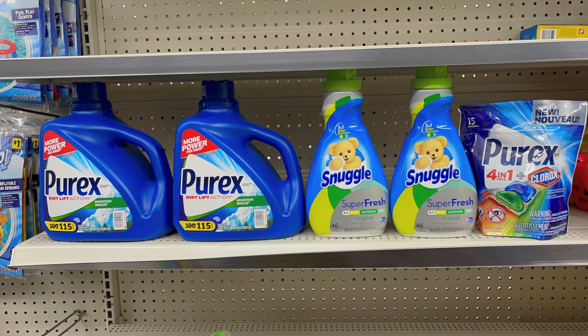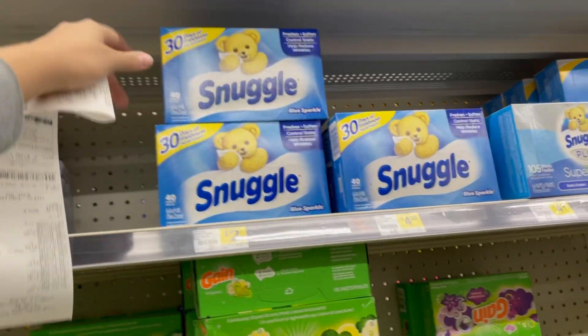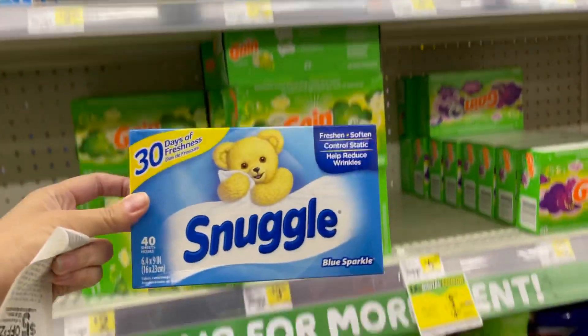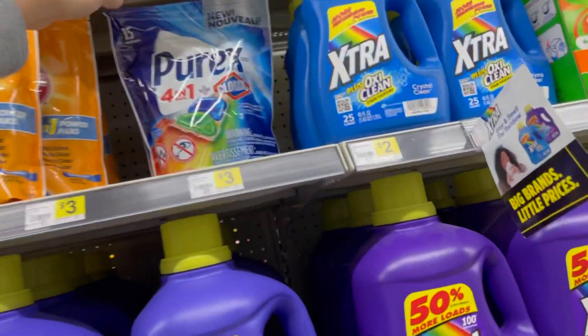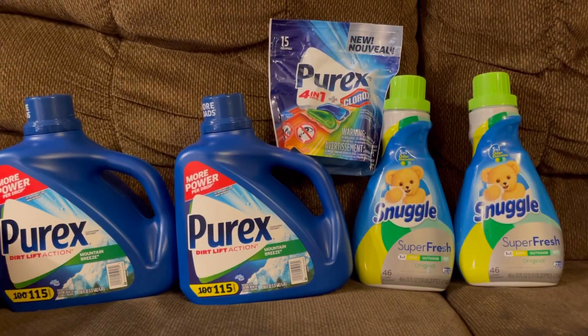Como vamos a pagar más de seis dólares, me imagino que sí nos va a salir ese cupón abajo del recibo. Ya pagué — les muestro el recibo en un momento. Voy a agarrar una de estas toallitas de secador Snuggle que vale dos dólares — para estas no tenemos cupón — y también voy a agarrar una de las bolsitas Pyrex a 2.95 para usar el cupón de dos dólares.